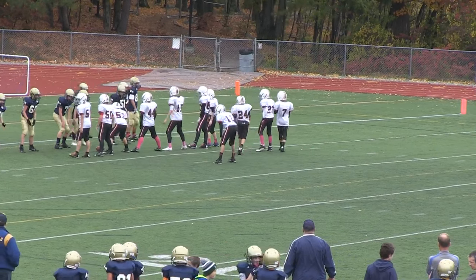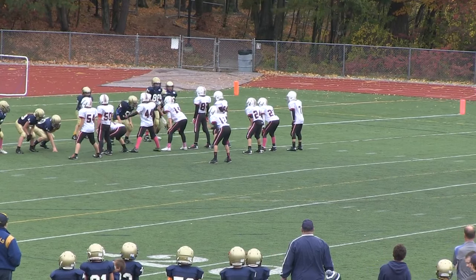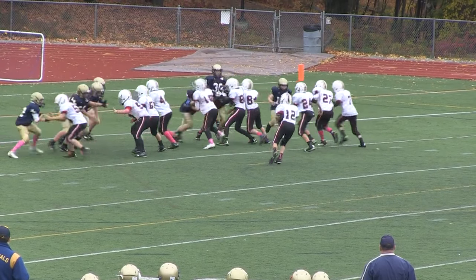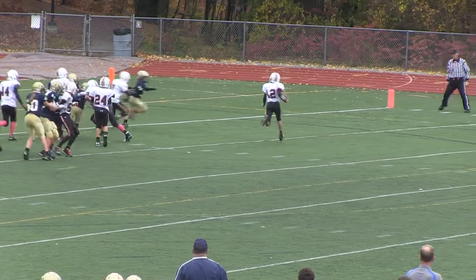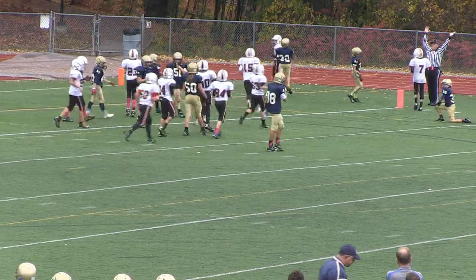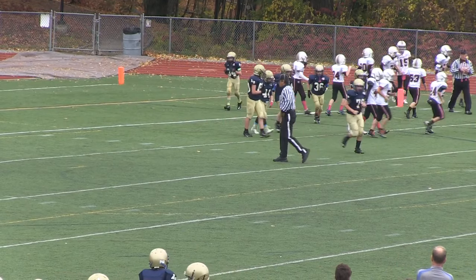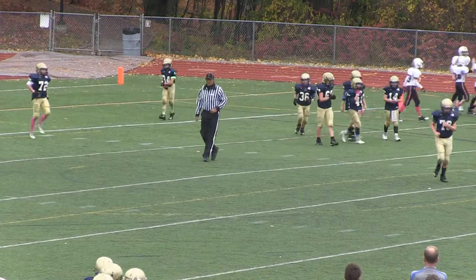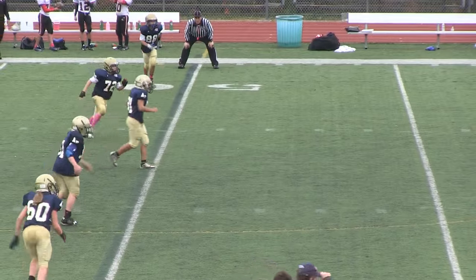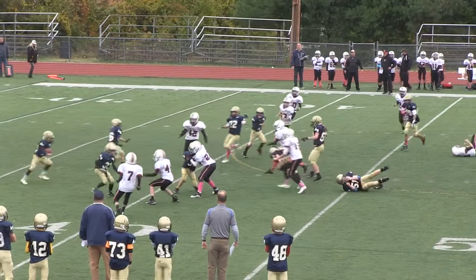Looking for a one-point conversion, stacking it up — they might have found a weakness in the A-B defense who's been playing well against the run. Perez, plenty of room — nice keeper by Nick. Excellent job by the Redding Rockets on that series. 13-0.